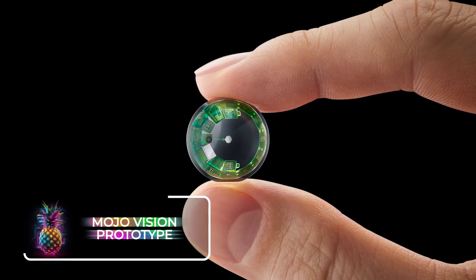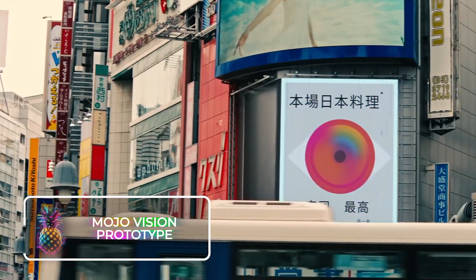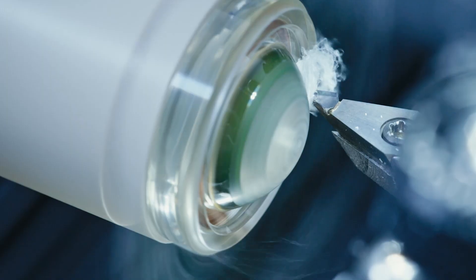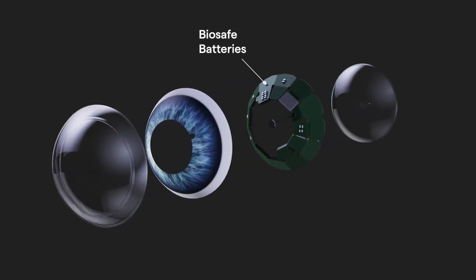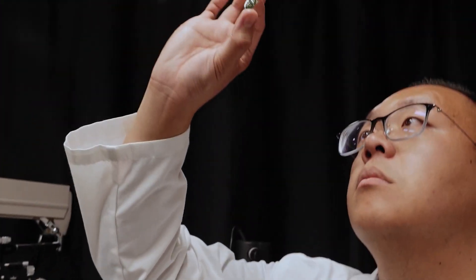Every day our lives are becoming more integrated with technology, and the Mojo Vision Prototype is proof of exactly this. This US company has been working hard creating the world's first smart contact lenses. The Mojo Vision Prototype is fitted with various exciting features, such as an accelerometer, a gyroscope, and even a battery that charges wirelessly. There is no doubt that these lenses are the future of augmented reality.